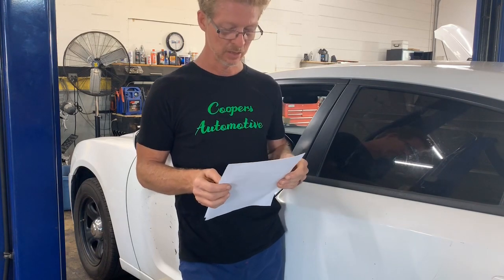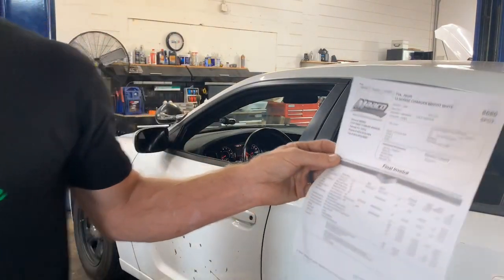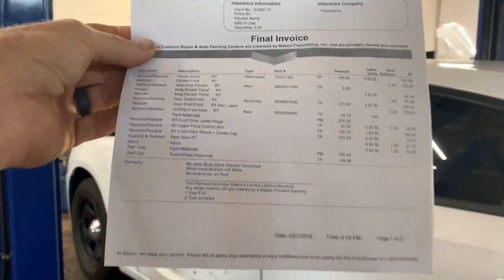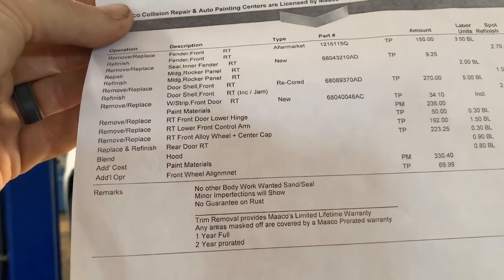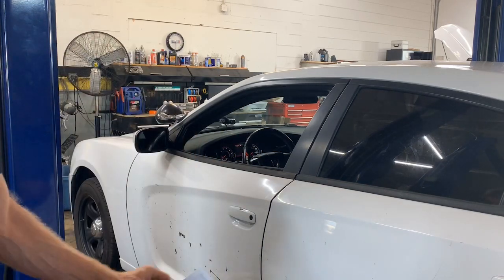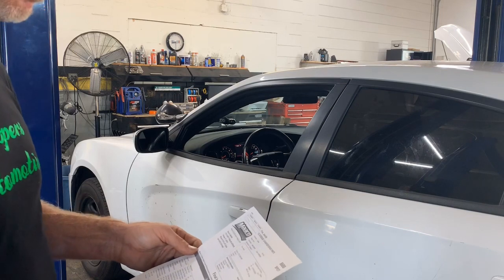I drove it and it does all that. Here's the bill from Mako, and you'll find something interesting at the very bottom — right there — four wheel alignment. The steering wheel is turned a quarter of a turn to the left, and the car pulls to the right. They obviously did not line this car up.